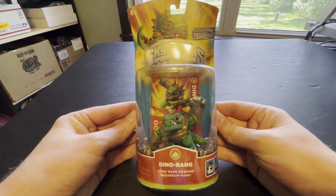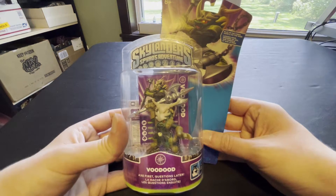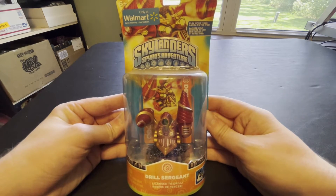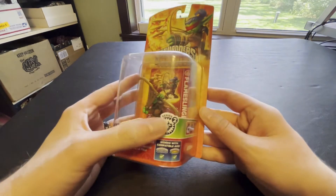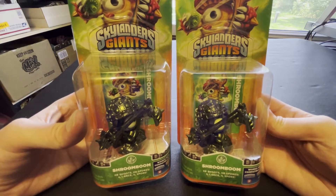In any case, let's take a quick look at what I was able to pick up in this lot. Series 1 Drobot, Series 1 DinoRang, Series 1 Stump Smash, Series 1 Zook, Series 1 Sonic Boom, Series 1 Cinder, Series 1 Chop Chop, Series 1 Voodood, Series 1 Wham Shell times two, Legendary Trigger Happy, the Walmart exclusive version of Drill Sergeant, three Red Drill Sergeants, Blue Bash, a Flocked Stump Smash, Series 2 Flameslinger in a damaged box, Halloween Fright Rider also in a damaged box, Series 2 Drobot, two Metallic Green Shroom Booms.